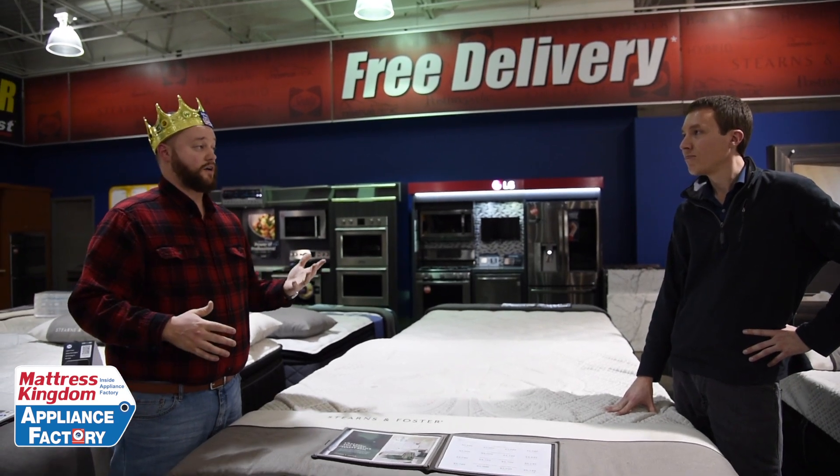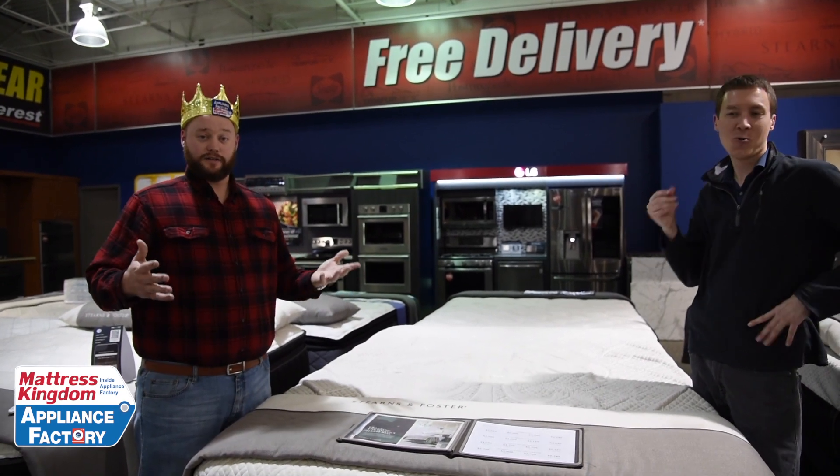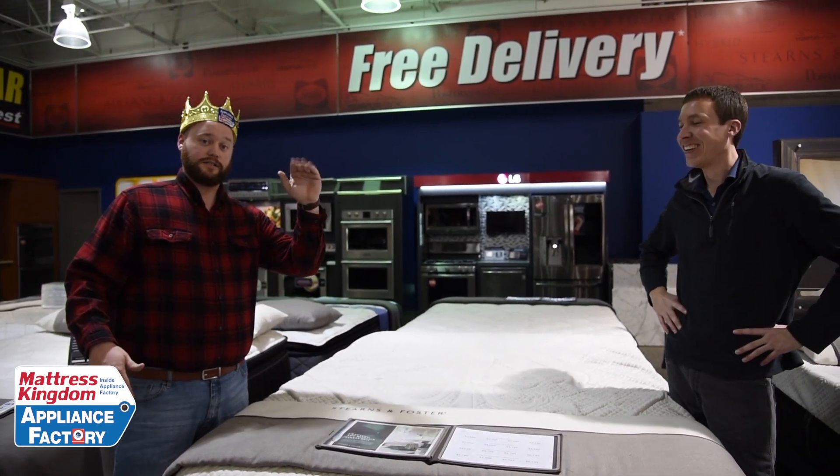Thank you for that great question. I'll see you guys next week. Please give me questions so that I can answer them for you — I'd really appreciate it. See you guys next week.